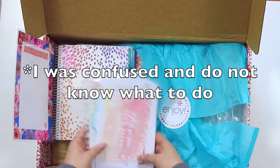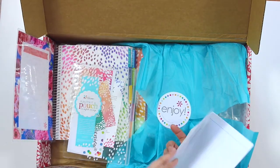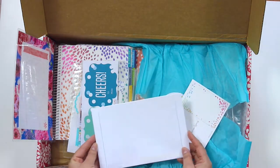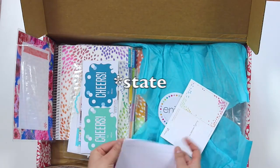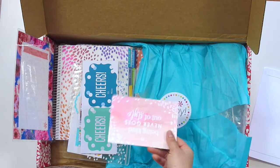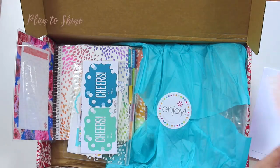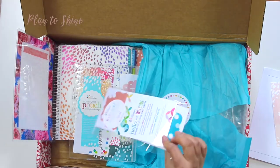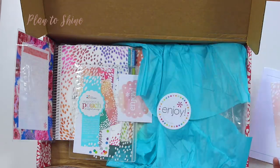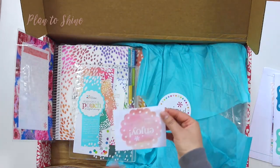This is my first order from Erin Condren, so I'm kind of disappointed that it got in this kind of status. Then there is this thing — it's just a card. And then we have this thing, which I think is for new Erin Condren customers. And then this sticker.